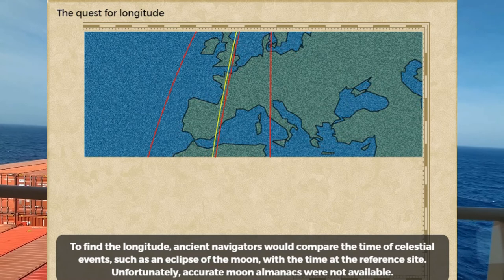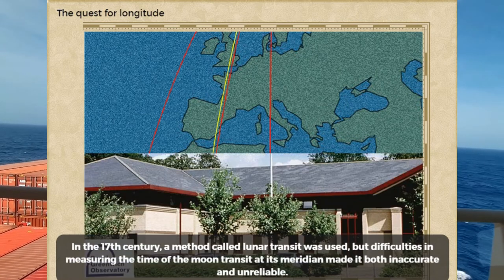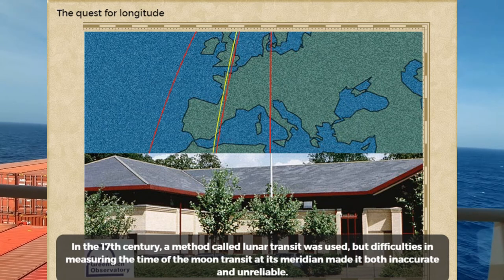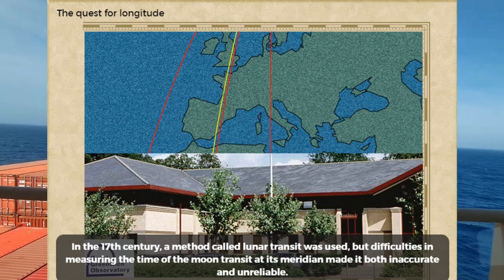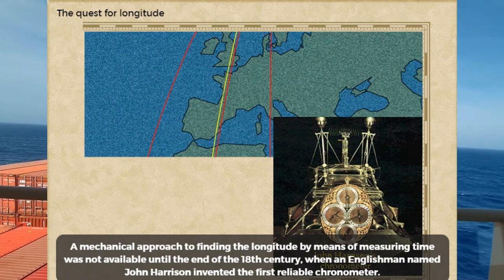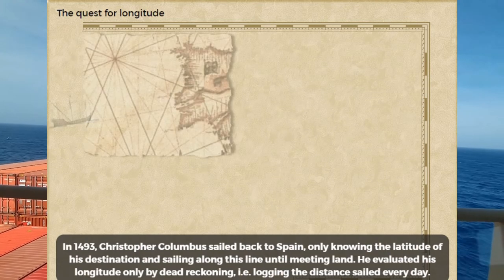Unfortunately, accurate moon almanacs were not available. In the 17th century, a method called lunar transit was used, but difficulties in measuring the time of the moon's transit at its meridian made it both inaccurate and unreliable. A mechanical approach to finding the longitude by means of measuring time was not usable until the end of the 18th century, when an Englishman named John Harrison invented the first reliable chronometer.